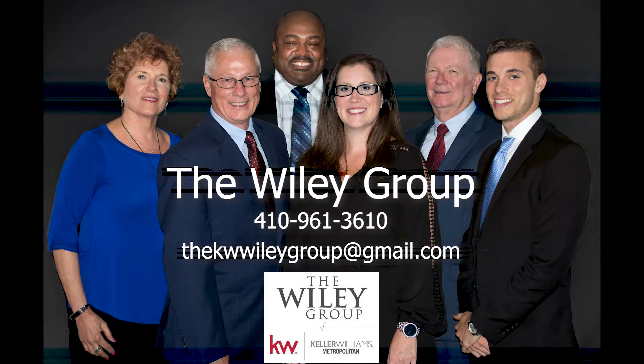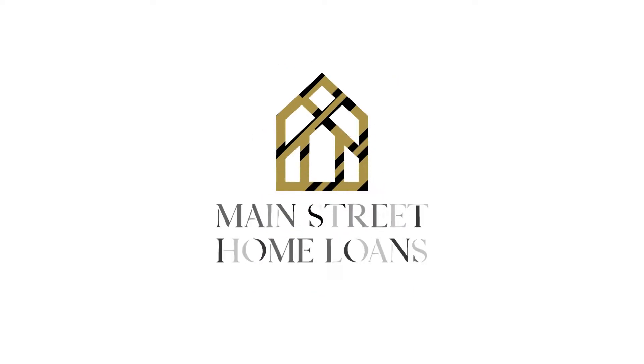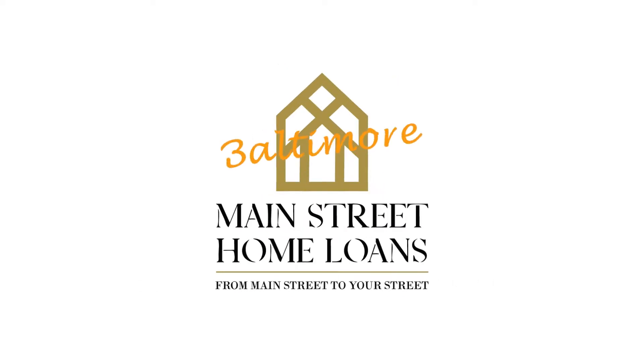For more information on this property, contact the Wiley Group of Keller Williams Metropolitan. Main Street Home Loans — marketing rich enough to be used by America's finest real estate agents.